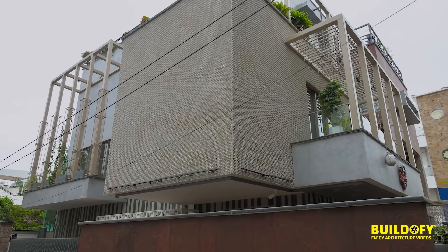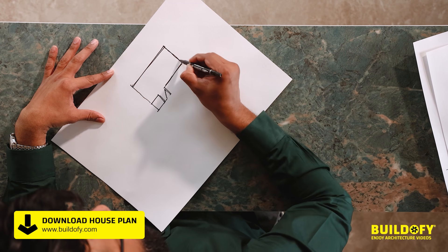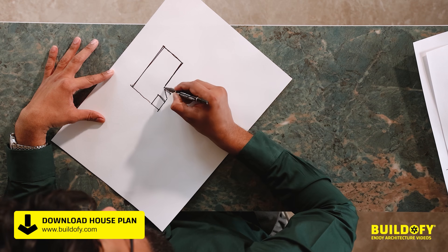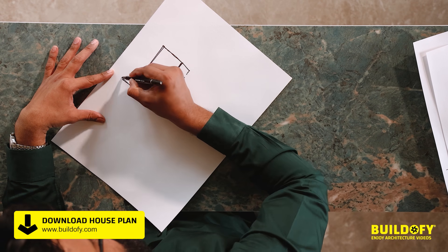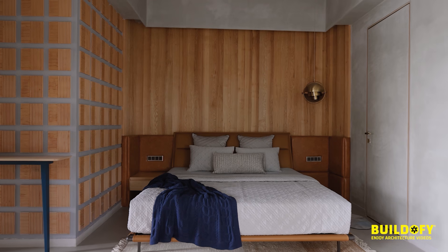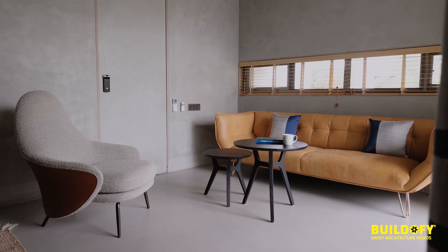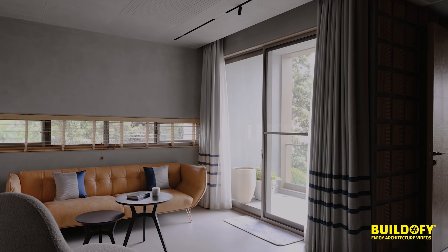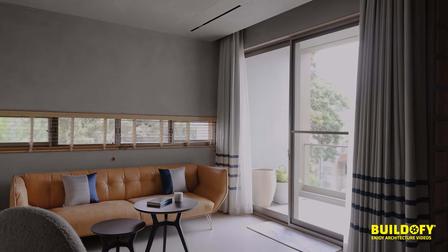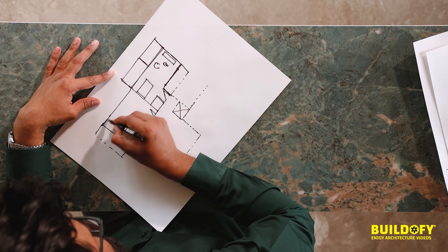The second floor has a very linear rectangular children's bedroom. You have a toilet, a walk-in space, the bed placed here, a sofa and chair with a coffee table. Almost every room has a balcony. You then enter into one more bedroom.